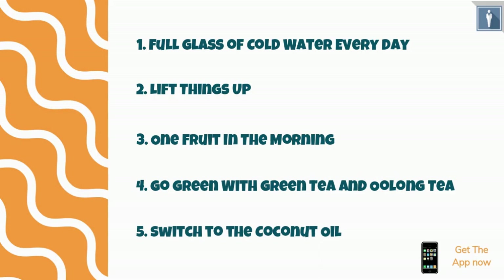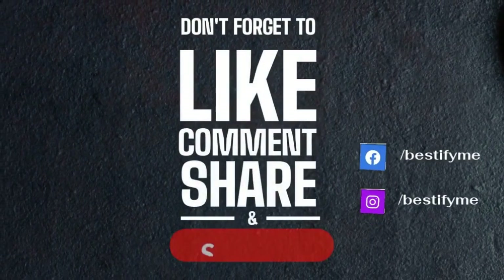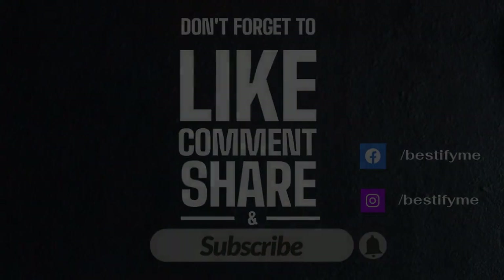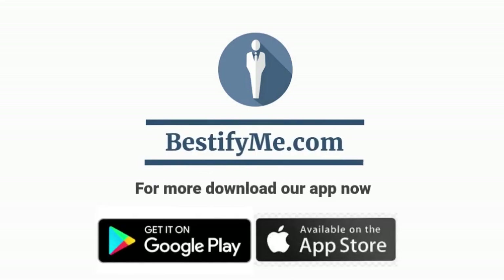Being healthy feels great! Let's switch to these tips from today. Hope you find this video useful. Like, comment, share, and don't forget to subscribe to our channel for more such videos. For more tips, our app is just one click away — check out the link in the description.